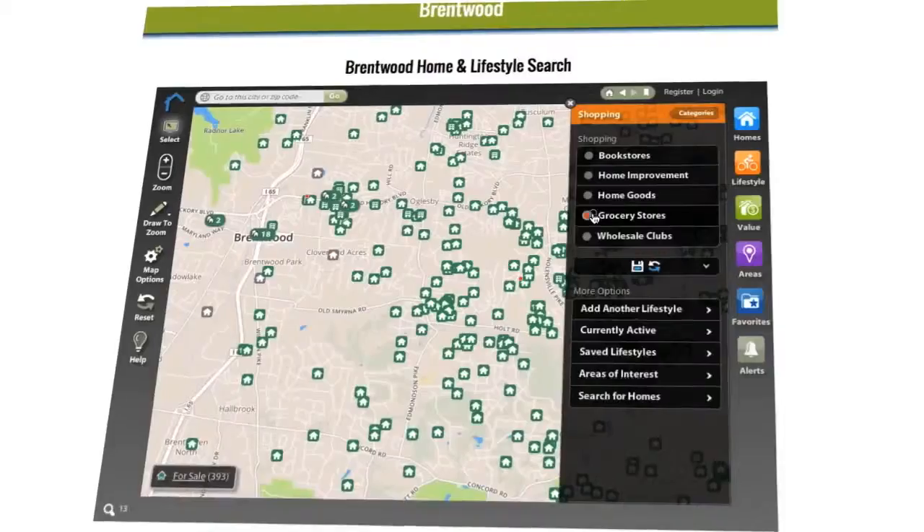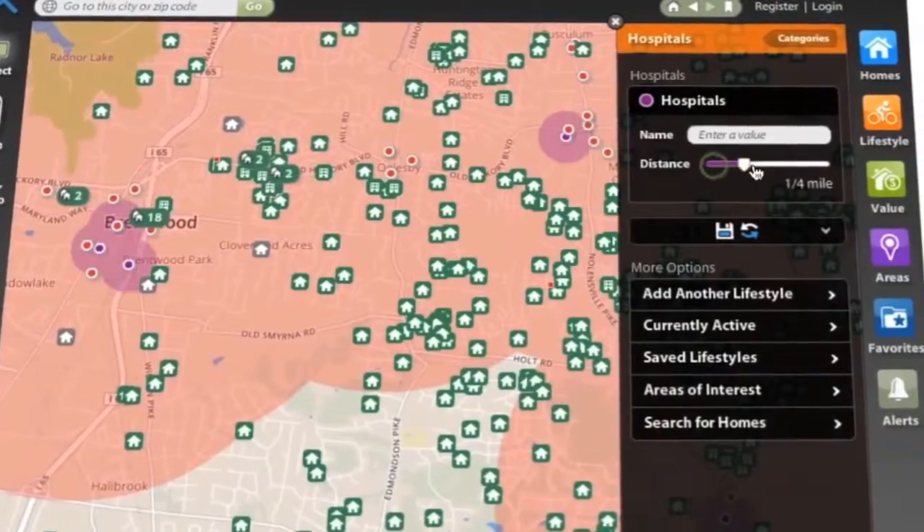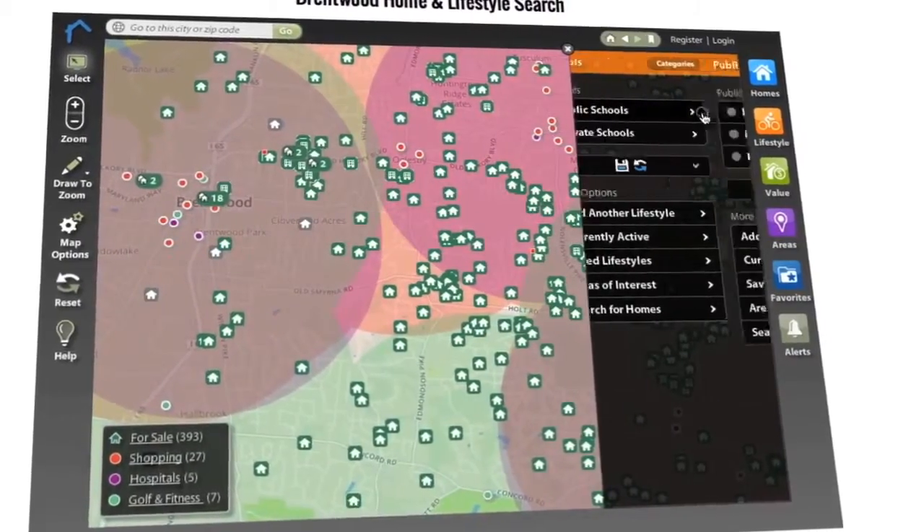But that's just where the fun starts, because at lifestylemls.com we've taken it one step further and added lifestyle — your lifestyle. What if you only wanted to see homes within two miles of a grocery store, or a hospital, or a golf course, or school, or whatever matters most to you?